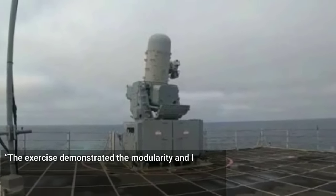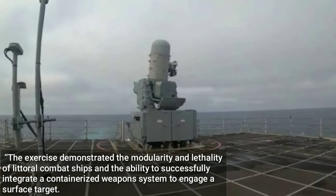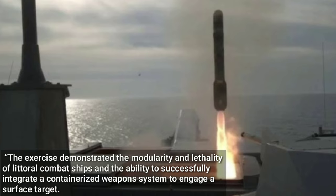The exercise demonstrated the modularity and lethality of Littoral Combat Ships and the ability to successfully integrate a containerized weapons system to engage a surface target. The exercise will inform continued testing, evaluation, and integration of containerized weapons systems on afloat platforms.